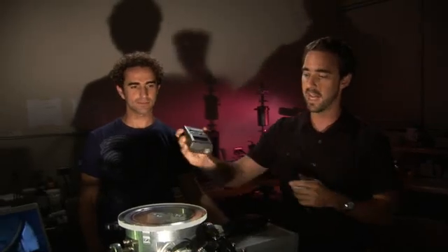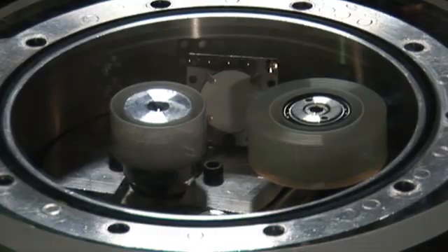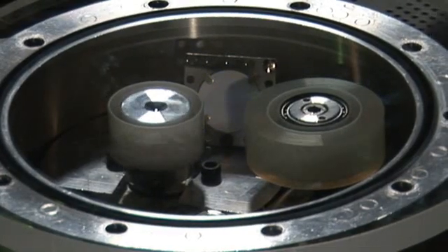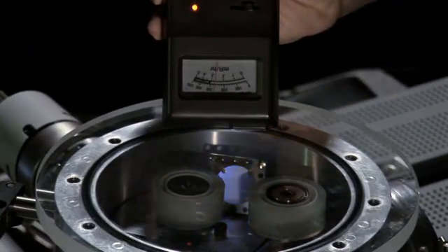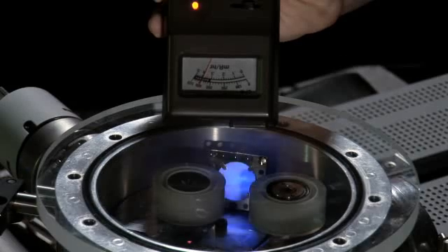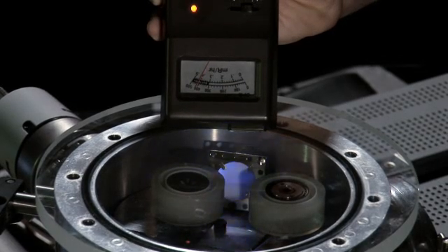As the tape is peeling, electrons are being ejected, and it's those same electrons that when they hit the other side of the tape are going to generate the X-rays. This is a Geiger counter — we turn it off and there's actually nothing there. But as soon as you turn it on, you are seeing the needle go off.